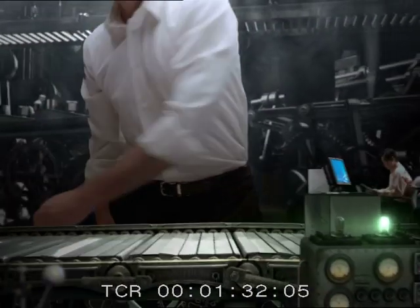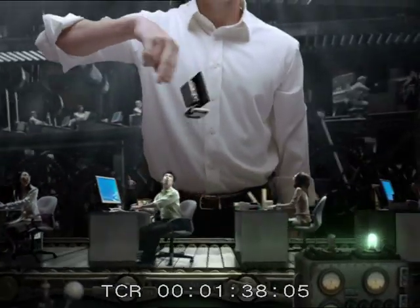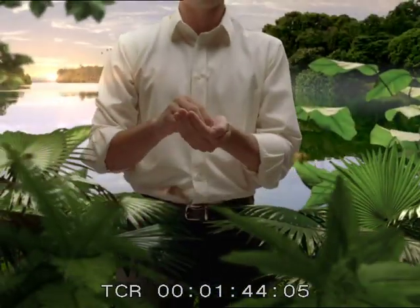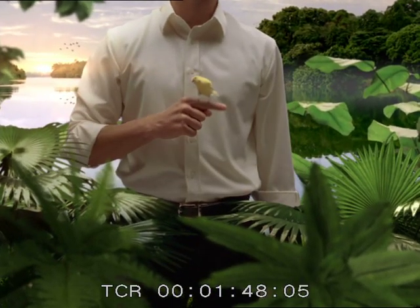Getting these new PCs was the best decision I ever made. Now my IT team can control our network of computers remotely, even when they're off. And because they're energy efficient, they reduce operating costs, as well as our impact on the environment. And that makes everyone happy.